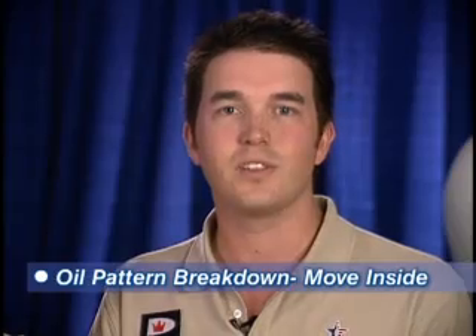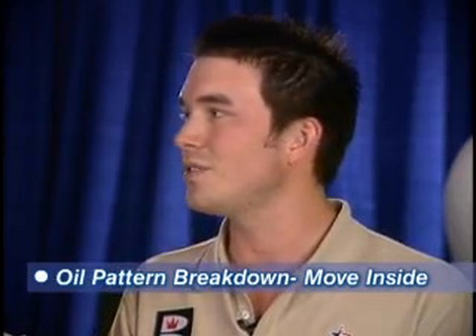Sean, on the PBA Tour, what is the first transition you see and what are the indicators for you? Well, on the PBA Tour you see five different patterns throughout the season, not counting our major patterns that are very difficult. But the biggest thing I see out there is making sure that people stay confident. The two moves we always face are breakdown or carry down. The first thing with breakdown is I always move left.